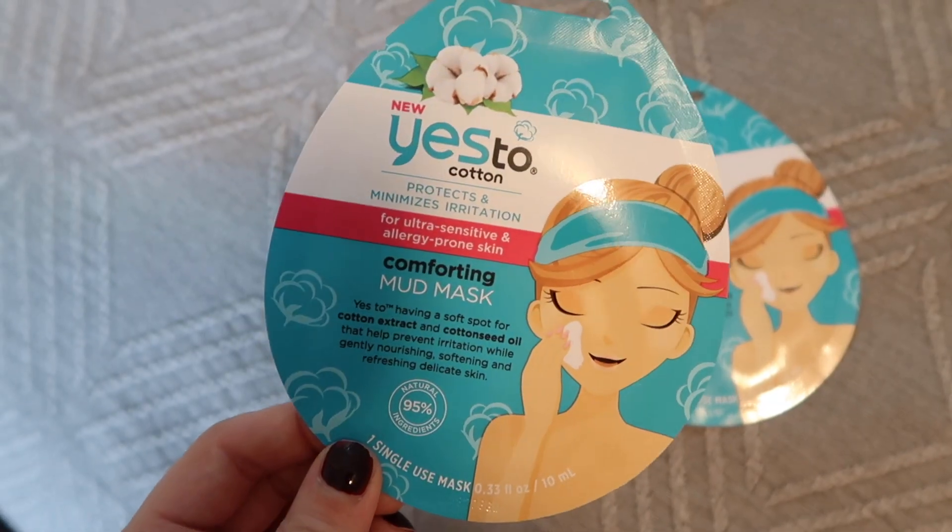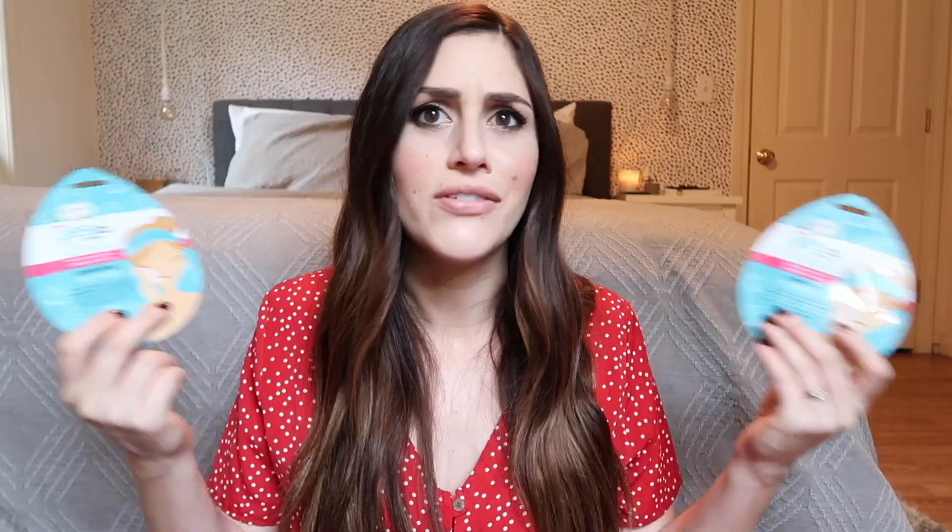This next find I was really surprised to see at the Dollar Tree — they have Yes To face masks, the Yes To Cotton ones. I just bought some of these Yes To masks and I paid $2.99 for them, so I was really surprised to see the Yes To brand at the Dollar Tree for only a dollar. I thought this was a great find and a total steal.